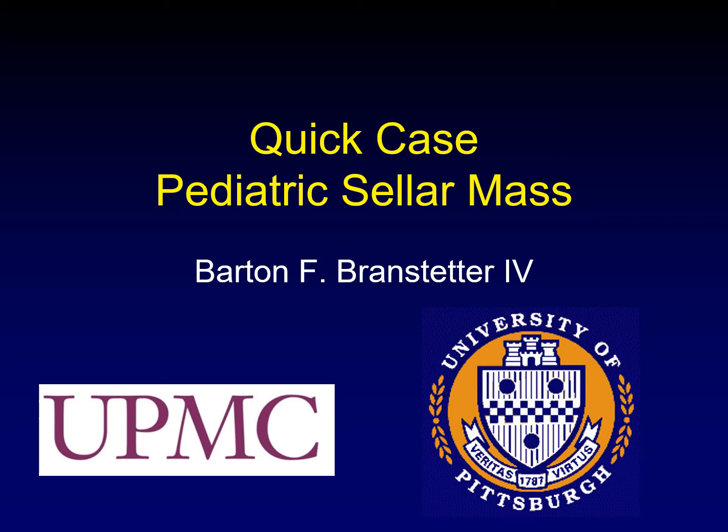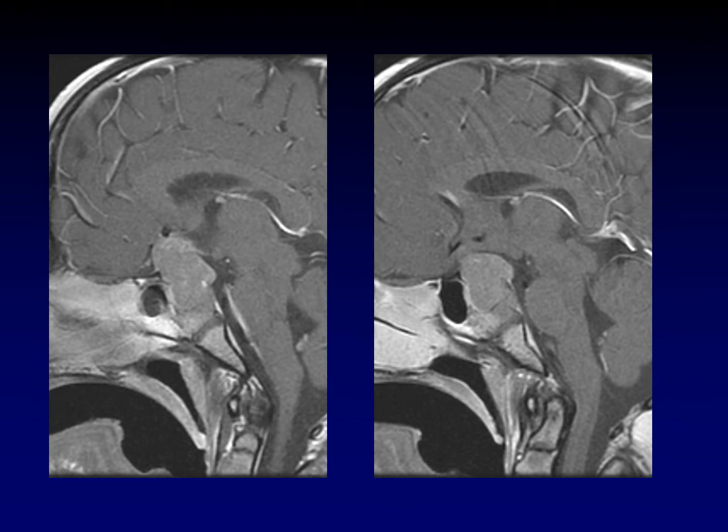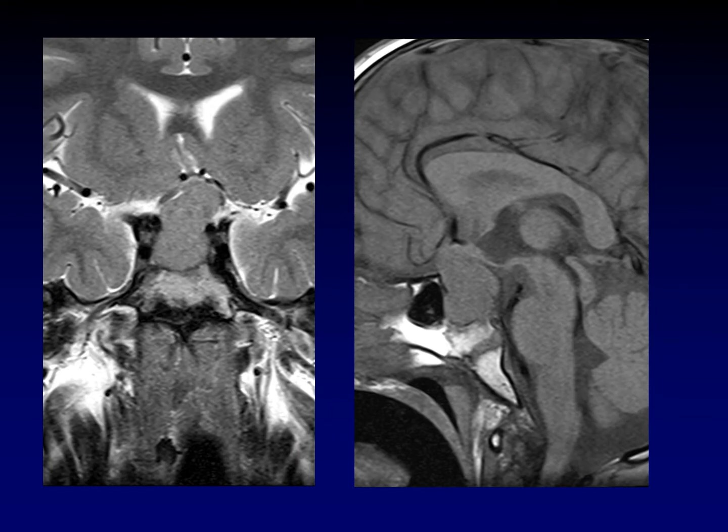Could you just take a quick look at this and tell me what you think? This is a five-year-old male with endocrine problems. What we're seeing here are two post-contrast images from a single sequence. Here we're seeing the T2 and the unenhanced sequences showing the tumor.